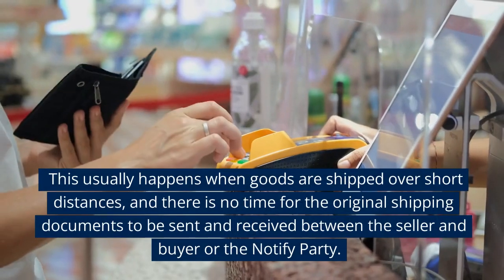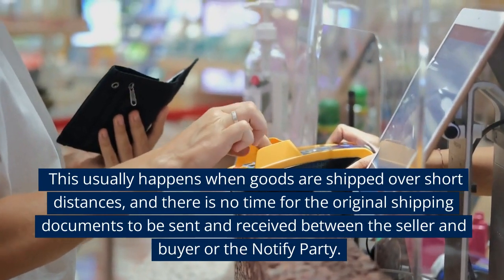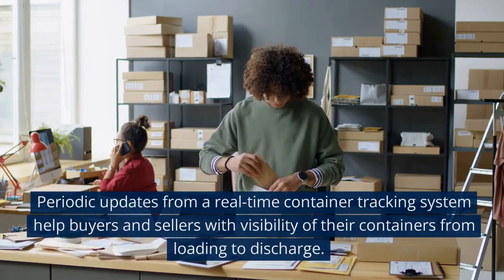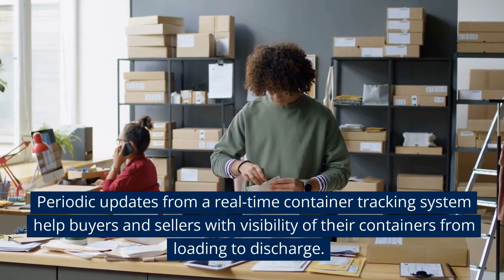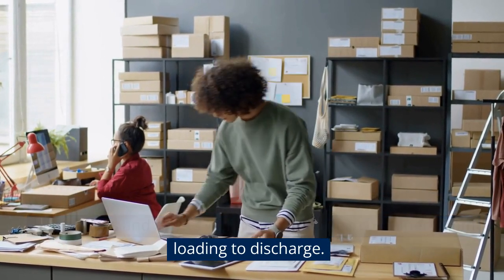Telex release: this usually happens when goods are shipped over short distances, and there is no time for the original shipping documents to be sent and received between the seller and buyer or the notify party. Periodic updates from a real-time container tracking system help buyers and sellers with visibility of their containers from loading to discharge.